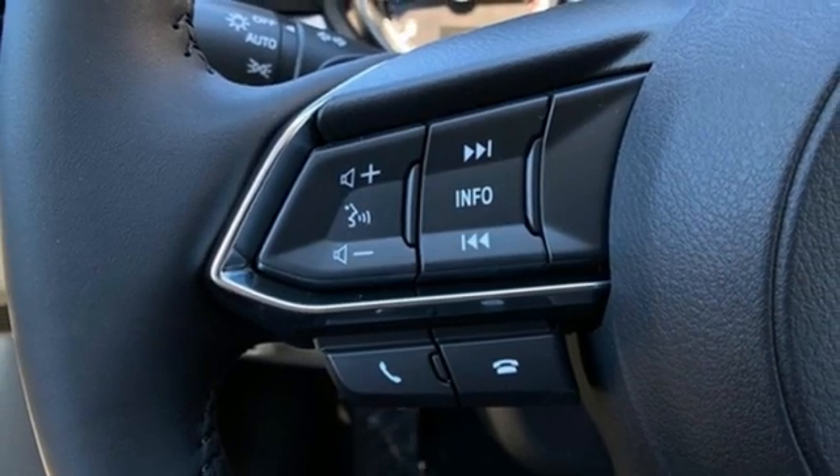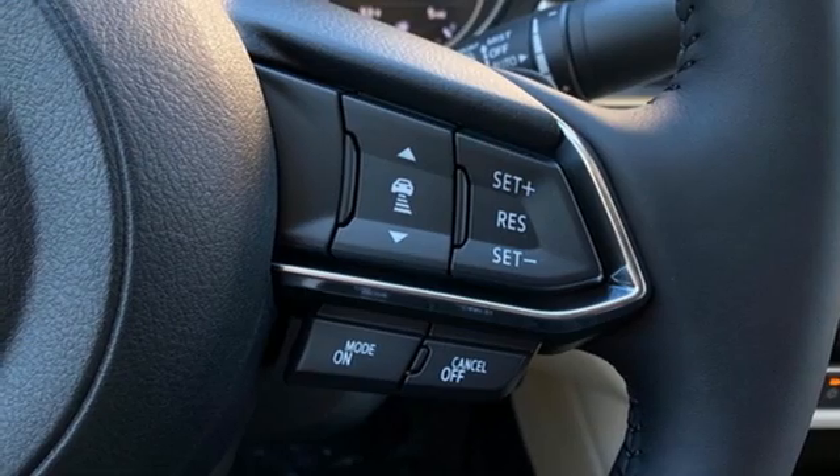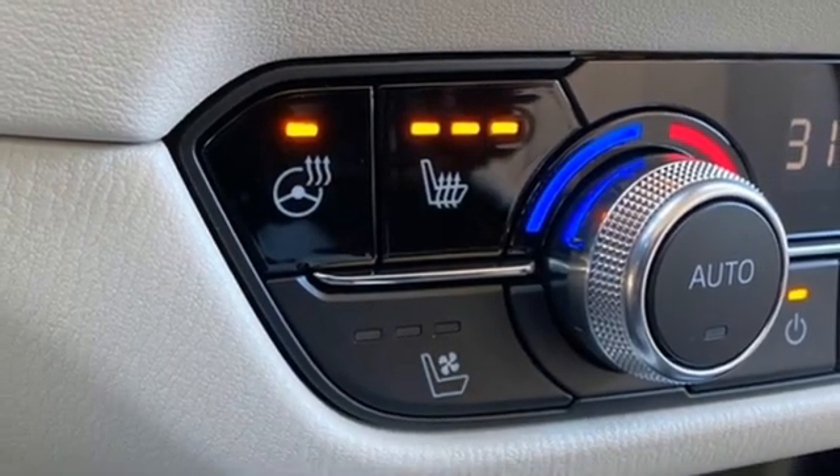Heated steering wheel, intercooled turbo inline four cylinder engine, power sliding and tilting sunroof, gas pressurized shocks, and heated and ventilated leather bucket seats.